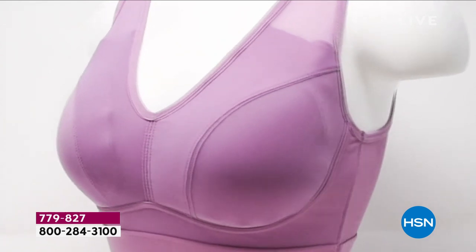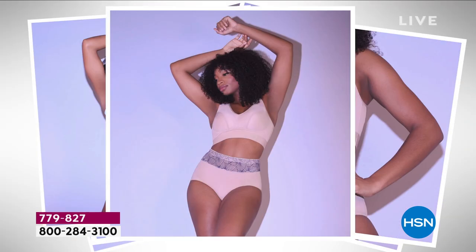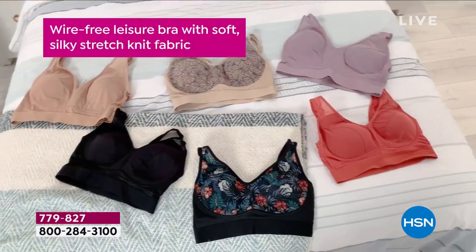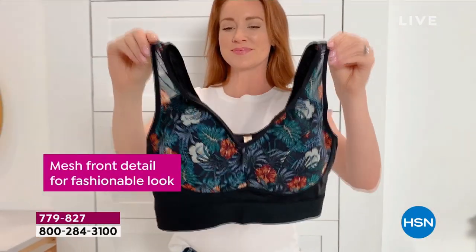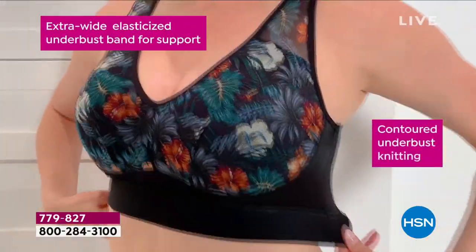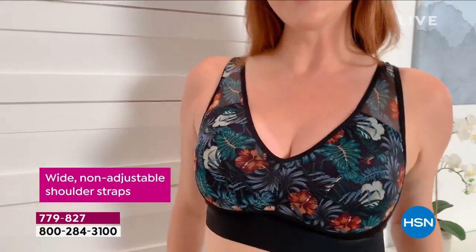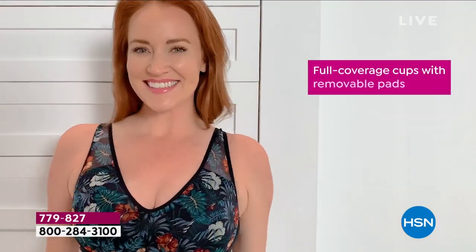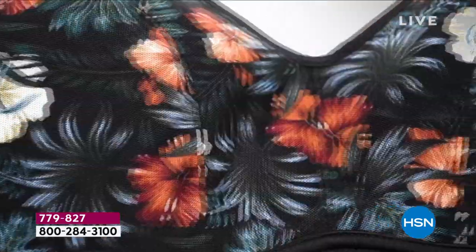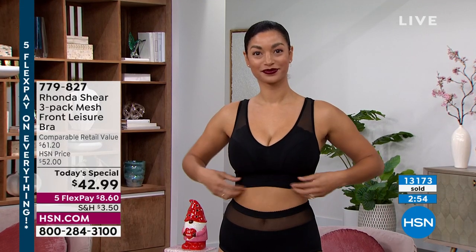Rhonda describes the bra as a silhouette everyone loved that she's just kicked up a notch with new fabrications and textiles. It washes so beautifully. It acts like an underwire — there's no underwire. You won't have to worry about adjusting the shoulder straps because it has so much stretch that it conforms to the perfect fit. The shoulders adjust on their own.